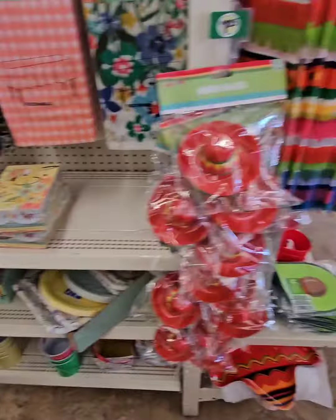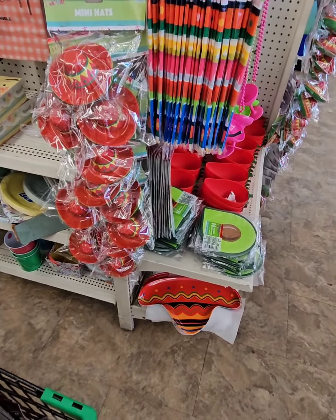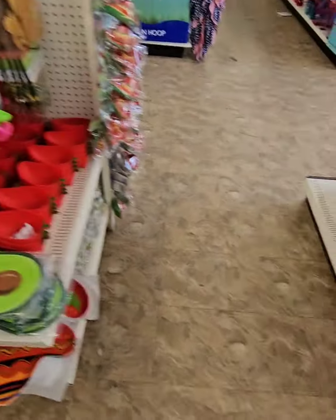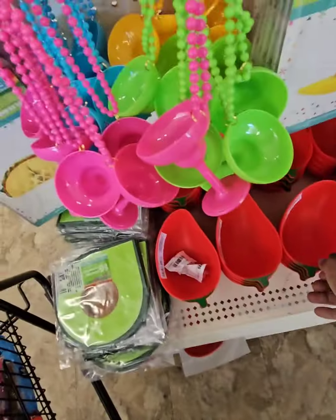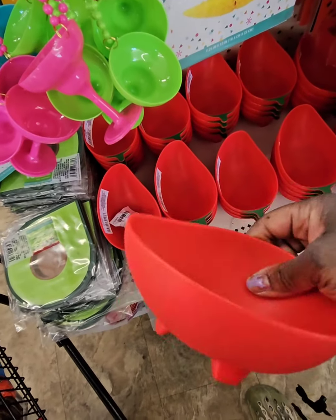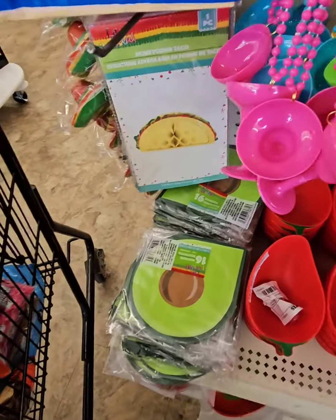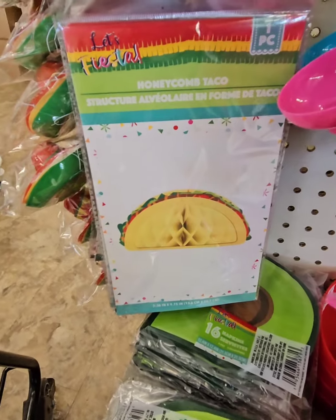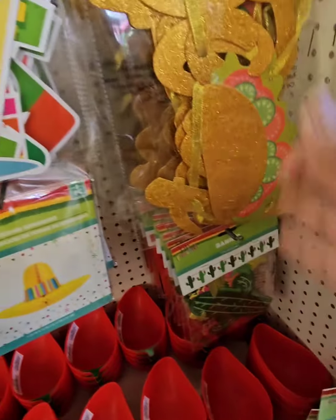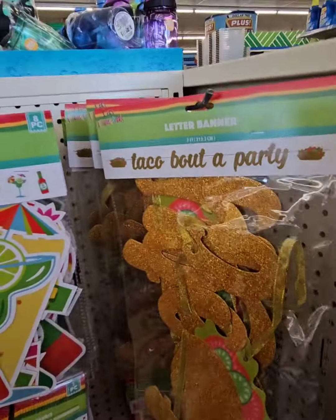Coming around this side, they have some amazing items for Taco Tuesday or a Taco Fiesta. They have the mini hats — a set of three. They also have cute pepper bowls where you can put guac and things in, really quality plastic for $1.25. They have some really cute avocado napkins, taco decor, sombrero decor, and a banner that says 'Taco Bout a Party.' Super cool.